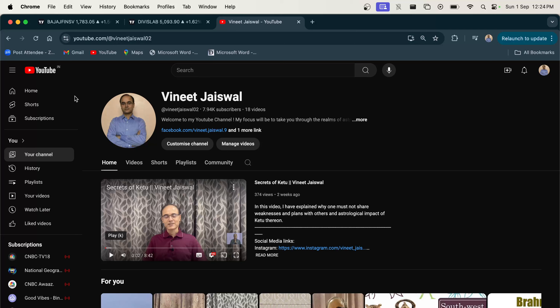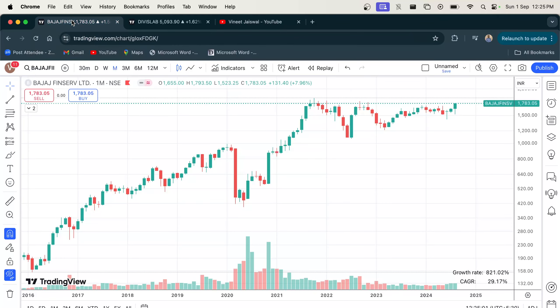Today we'll analyze the monthly charts of two interesting stocks: Bajaj Finserv and Divi's Lab. Both of these large cap stocks have consistently created wealth for the shareholders. Alright, let's start with Bajaj Finserv.